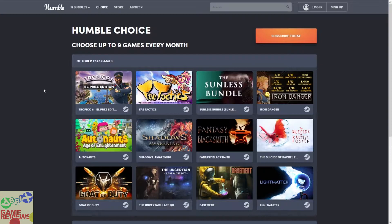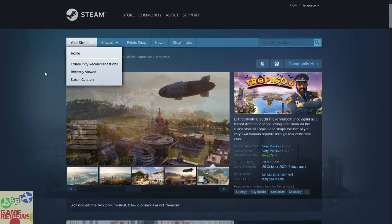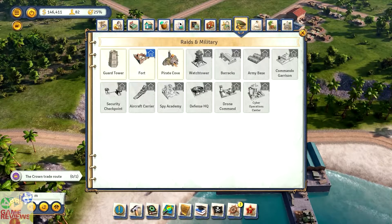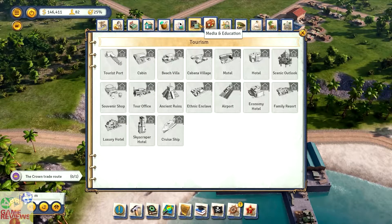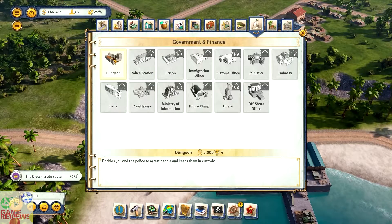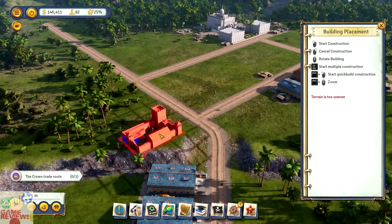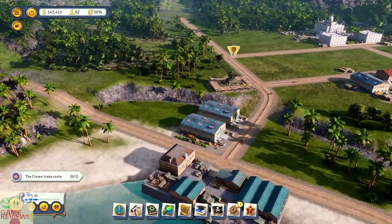The first game included in the bundle is Tropico 6 El Prez Edition, which includes the base game along with the original soundtrack and the El Prez Edition upgrade. Tropico 6 is a strategy city-builder simulation economic game that has very positive reviews on Steam, and it probably has Steam trading cards. It is similar to Cities Skylines and economic games like Age of Empires, though it is much more focused on city management. If you are a big fan of strategy games, you can consider having this one.